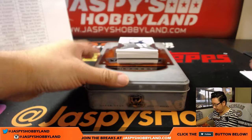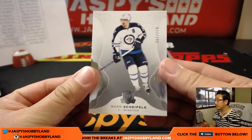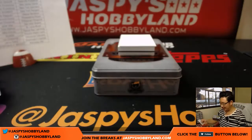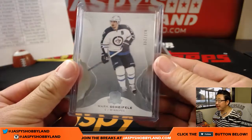Alright. Good luck everybody. I learned this name yesterday — Mark Scheifele, I think. 27 out of 249, base card for the Jets.